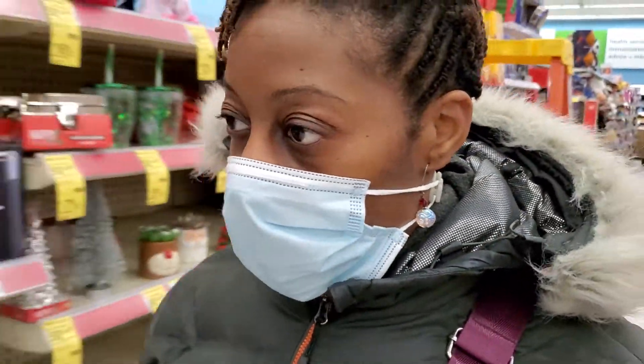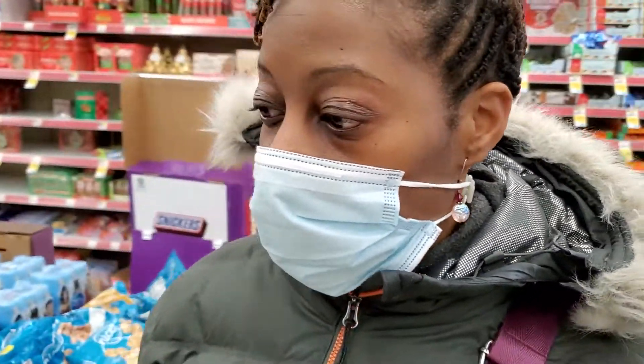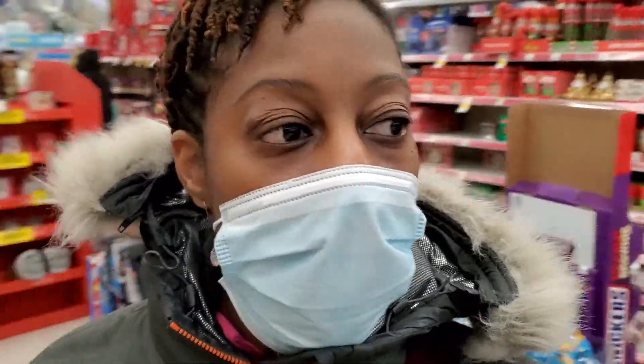I swear I was in this aisle but I didn't look right probably. I don't see nothing — all I see is presents. I don't see nothing. All right, so that's gonna require me to go to probably a different Walgreens... oh, I see it!